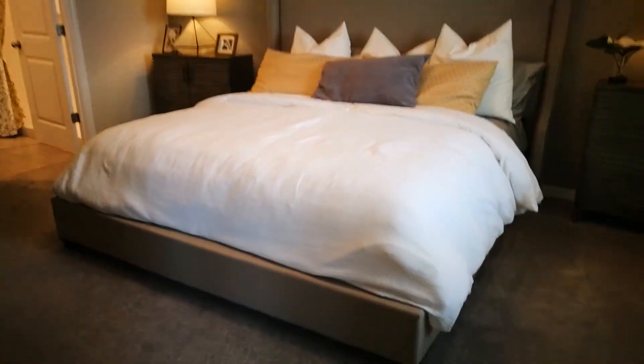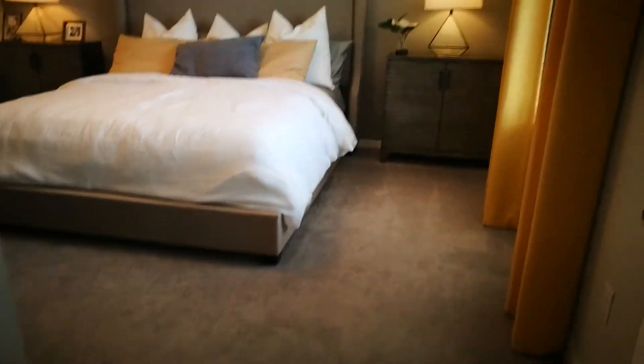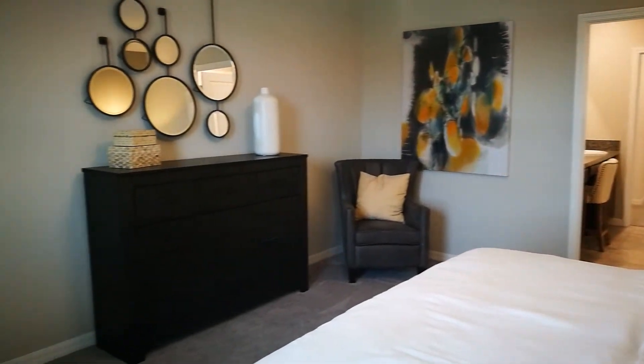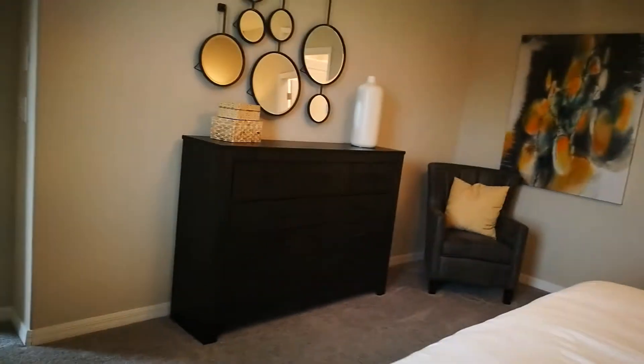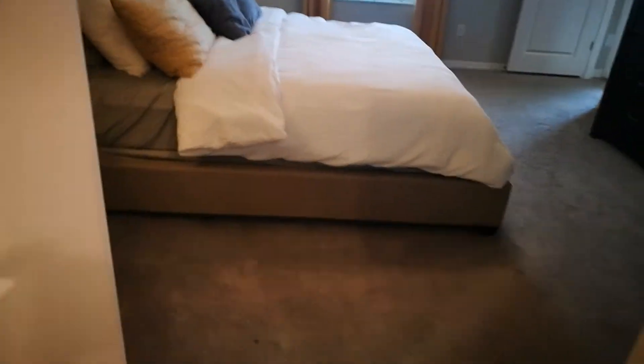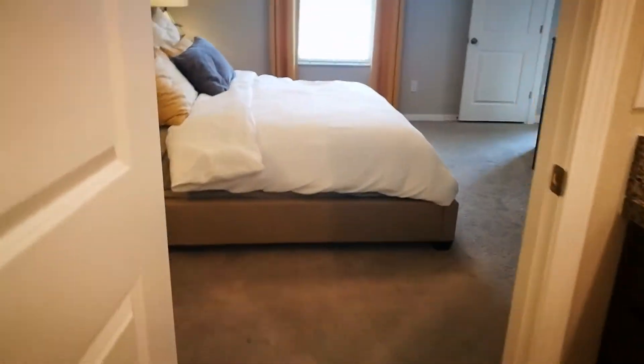Now to the master. There's a king-size bed in here — look how much space you still have with a king-size bed and two nightstands. You get the ceiling fan and a window. Going into the corner by the nightstand, you can really see the size of this room: there's a dresser, a chair, and you still have all this room. This is a very big room. From the doorway you can see the space — it's a nice size room.